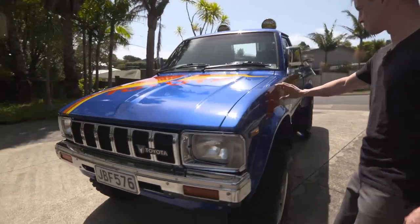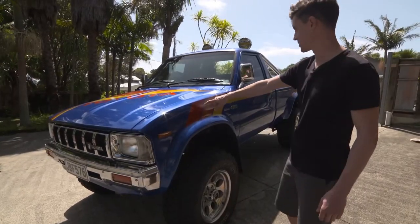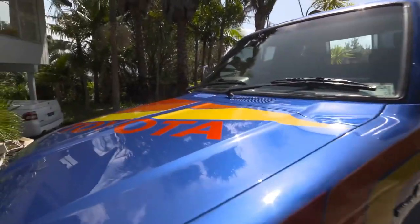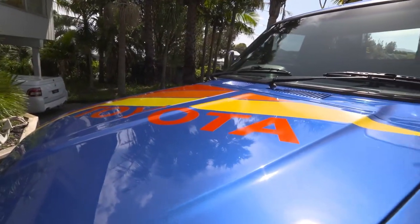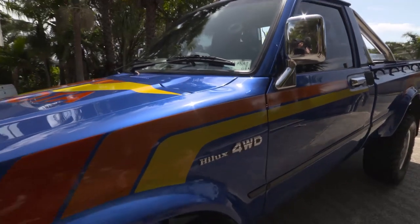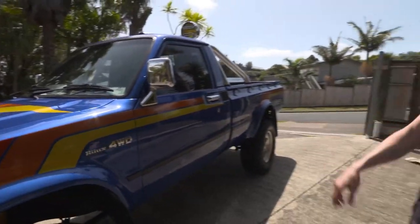I've fitted the custom stripes. They're a 3M metallic wrap vinyl so they give the extra bounce. You've got the nice sunlight reflecting off them at the moment. Matches the metallic blue, which is derived from a Toyota RAV4 colour, slightly altered with a little more pearlescent in it.